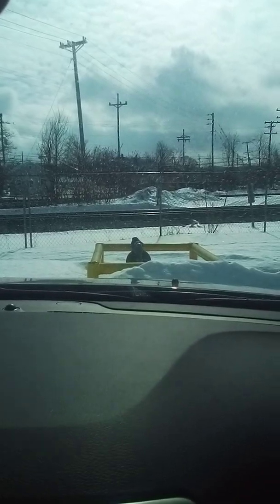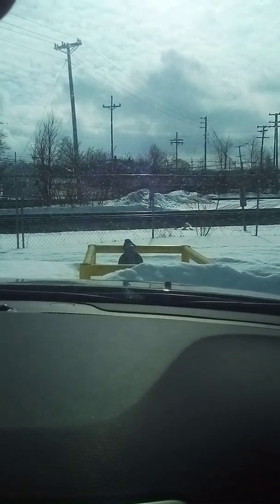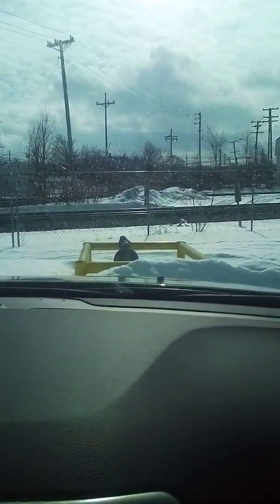This is our second train video of the day. We just had Norfolk Southern 22K so far with the BNSF power. What's next?